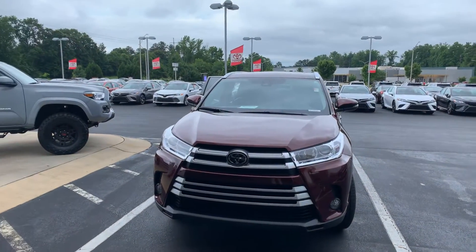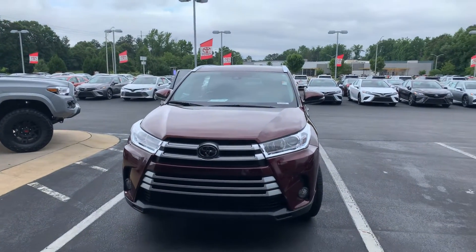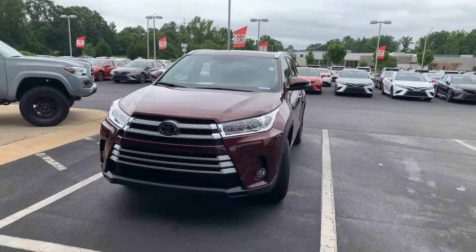Hey, it's Wanda here at LaGrange Toyota doing a short overview of the 2019 Toyota Highlander XLE.